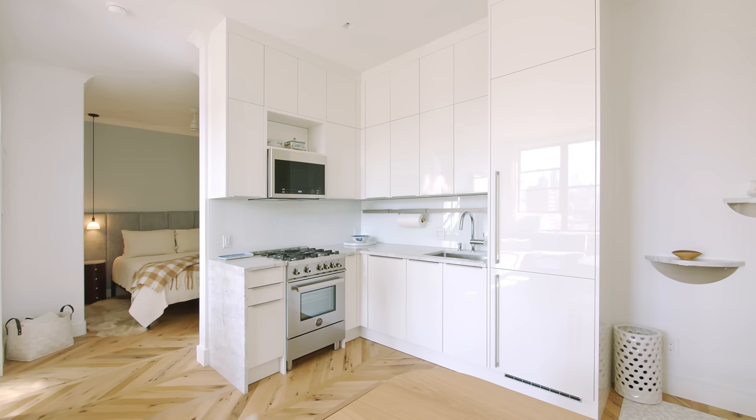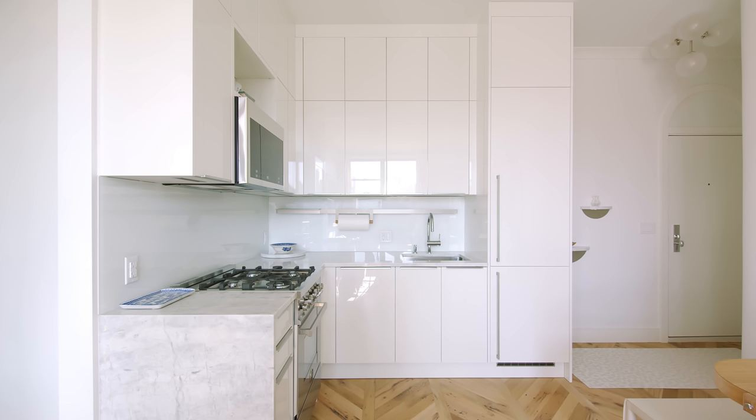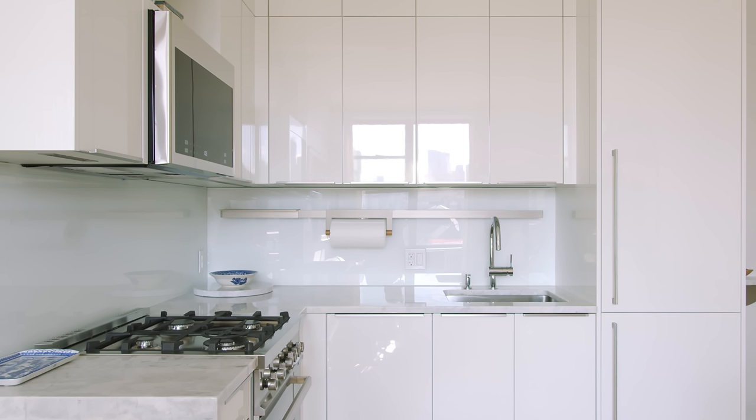For the refrigerator, we opted for a panel-ready model that allowed us to make it visually the same as the cabinets adjacent to it, so that it blends into the space. The kitchen also includes a stainless steel rail on the backsplash that you can use for a paper towel holder, a shelf — there's even an iPad attachment so that you can have recipes on hand when you're cooking.